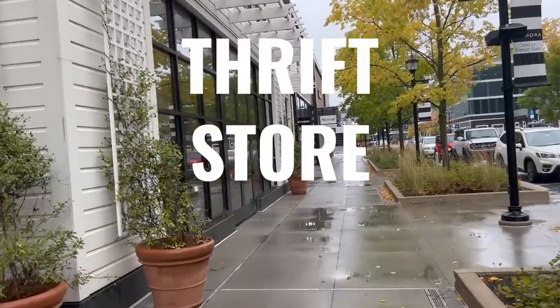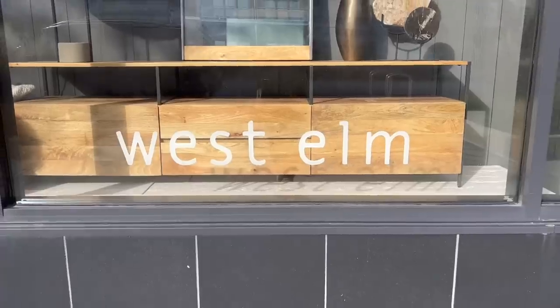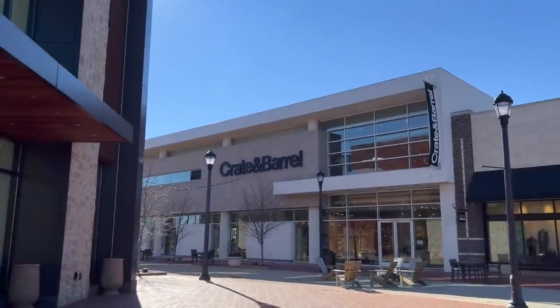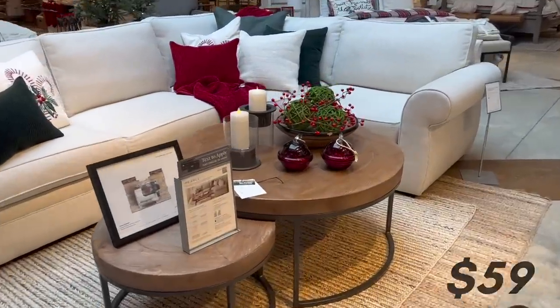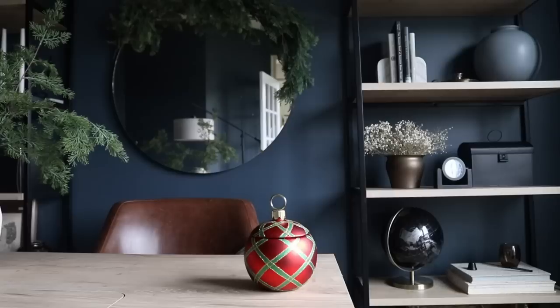Today's video is going to be another thrift store challenge, but this time it's going to be all about the gifts. We've gone to Pottery Barn, West Elm, Anthropologie, and Crate and Barrel, and now it is time to combine everything together to make some really beautiful high-end gifts that anyone would love. With that being said, let's go ahead and get started.